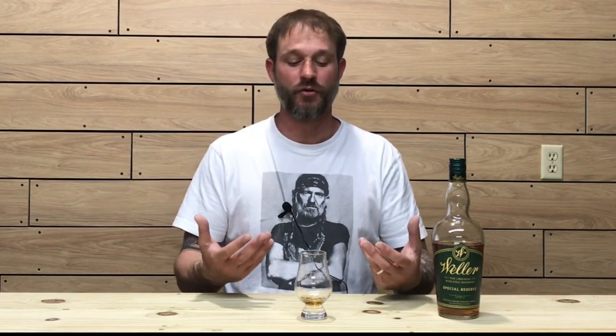The third sip is very consistent with the second — vanillas, caramels, a little bit of barrel spice on the finish, and some oak. There's nothing really complex about this; it's just a good, simple sipper that is very approachable. I would say the nose had a lot more going on than the taste, but as far as the taste goes, it's definitely a nice, enjoyable pour.